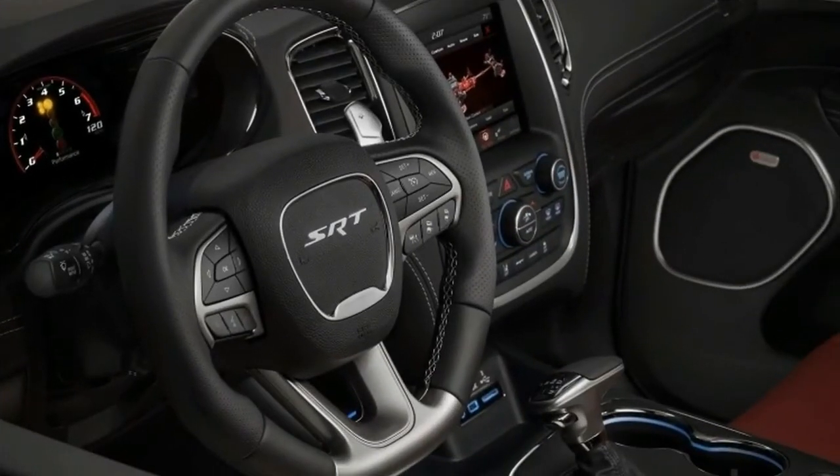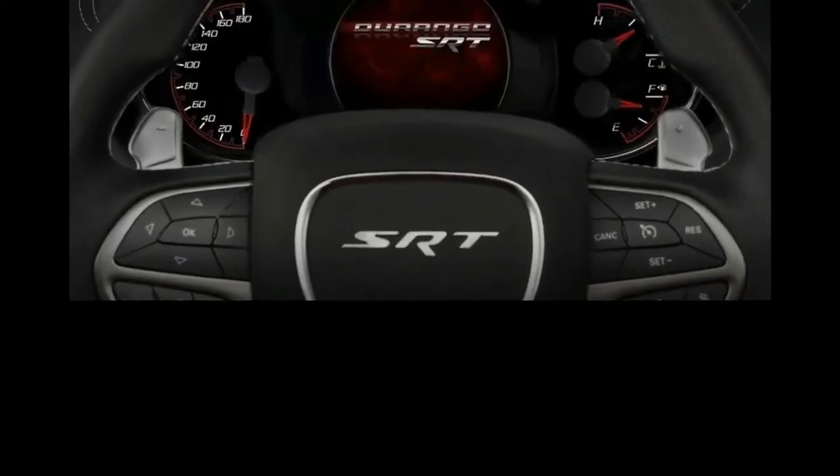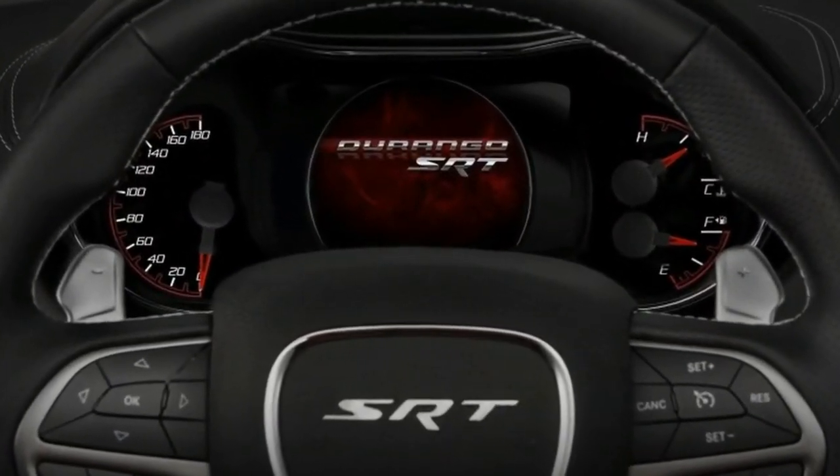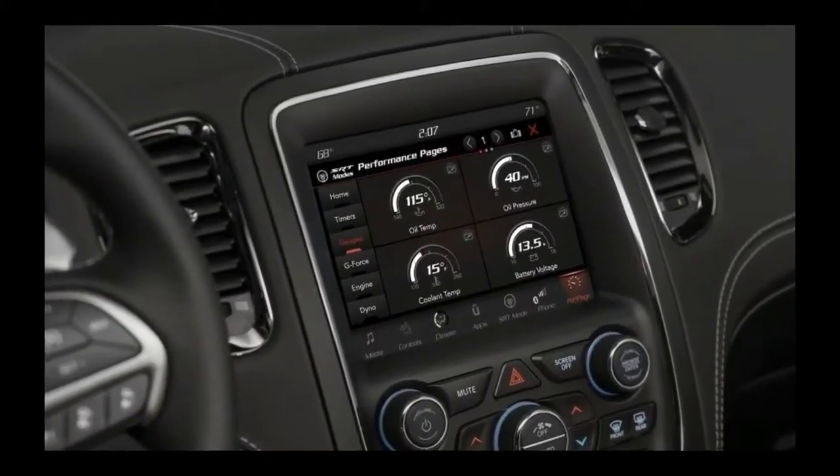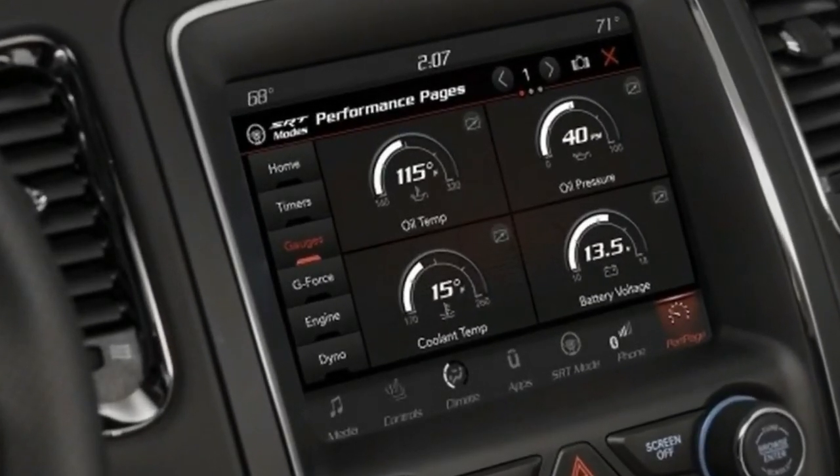After our track stint, we hop into a fresh Durango with our gear and head out on the highway for a bit, taking the long way between IMS and Lucas Oil Raceway, where we'd trade in the keys for those of the 2018 Dodge Challenger SRT Demon.